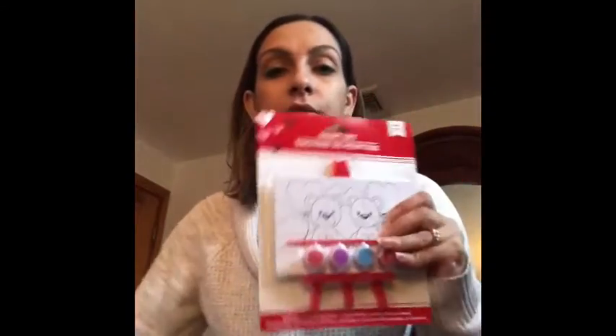I also got these paint sets for the girls - they love to paint, so I figured I'd put that in their little bags. Last but not least, I bought this 'My Hope Is In You' wall art. I thought it was really pretty so I thought we'll hang it up around the house.